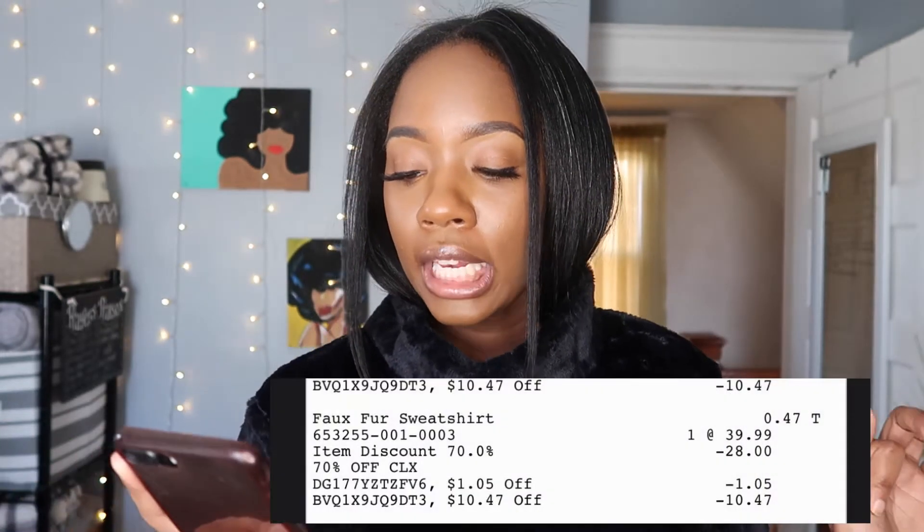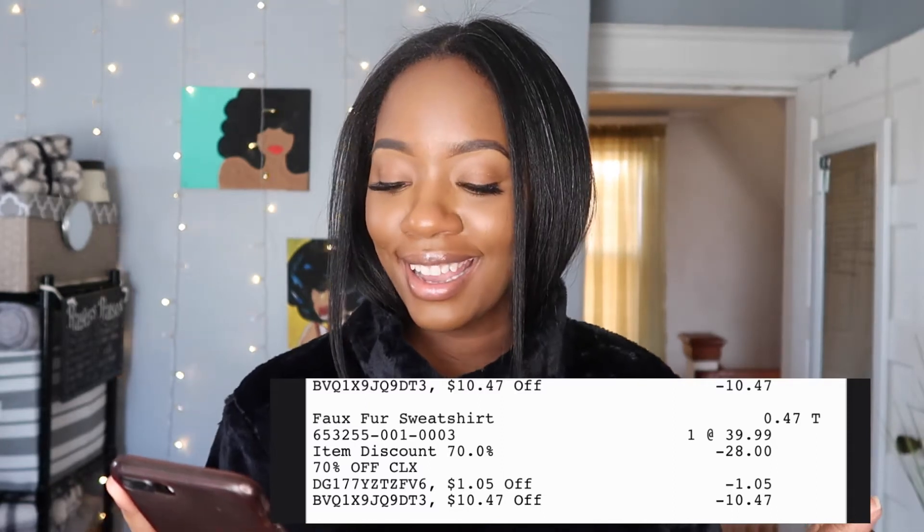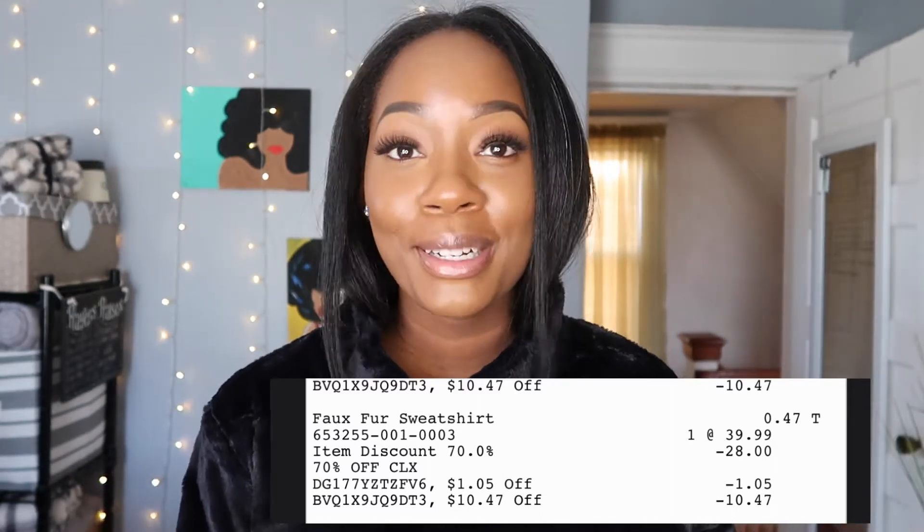So let's get into this one. This is the faux fur sweatshirt and it retailed for $39.99. Once again, I got the 70% off discount that took it down $28, and then an additional $1.05 discount and a $10.47 discount. So I also got this one for $0.47. I absolutely love it — I feel like it's warm and cozy and I really feel like I could dress it up. I could wear it with my hair tucked in or with my hair out — I also could probably wear it with nice long braids or a protective style.